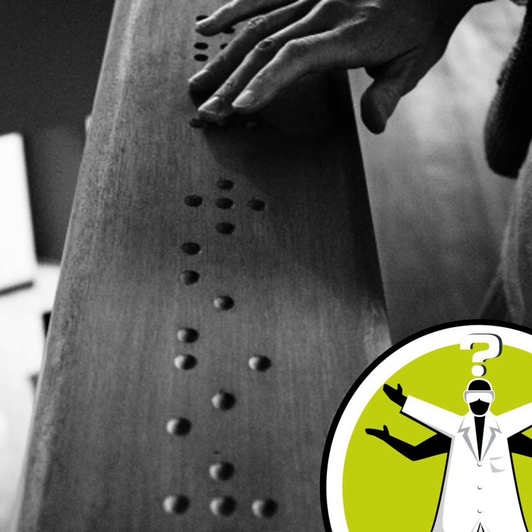Interestingly, in blind people — particularly those blind from birth — touch activates not only this tactile area of the parietal lobe, but also a part of the occipital lobe in the very back of the head that is normally reserved for vision. So a blind person reading braille will experience activation of both the tactile area of the brain and the normally visual area of the brain. This unusually extensive brain activation may underlie the heightened sense of touch in blind people.